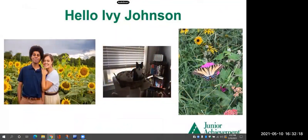Now let's look at some photos our friend has brought with her today. My name is Ivy Johnson and the first picture is a photo of my husband and me in the middle of a beautiful sunflower field. The second picture is my two kitties — my little fur babies. The black and white one's named Lucy and the white one is named Bunny. And a hobby I like is gardening, so that's a picture of a butterfly on one of the flowers in my garden.